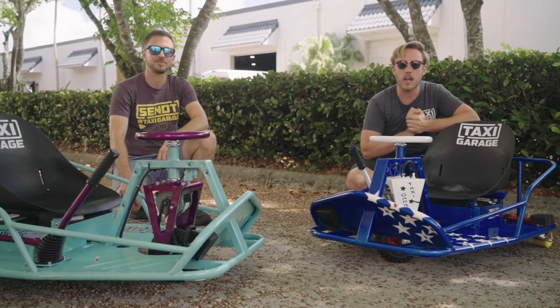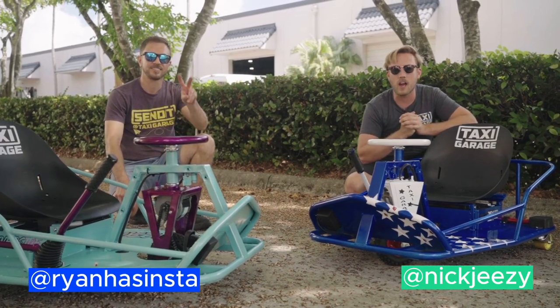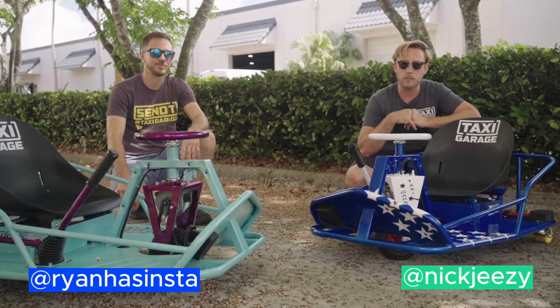What's up guys, welcome back to the channel. Nick Brian here, Taxi Garage, and today we have something very special.